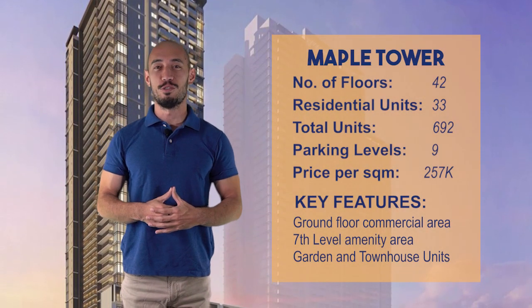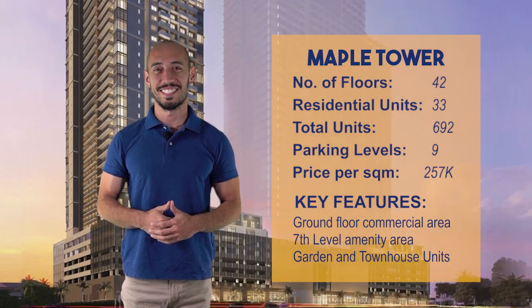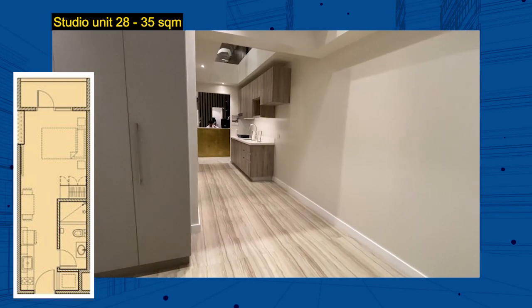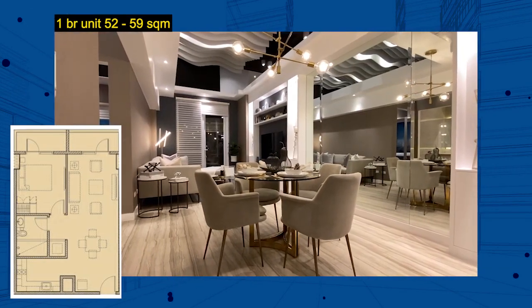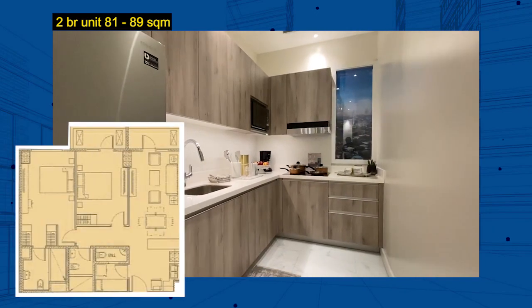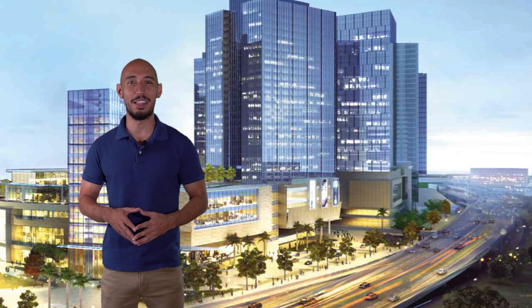The first of the three towers to rise is the Maple Tower with 42 residential floors. They offer studio, one-bedroom, and two-bedroom units. It is expected to be turned over by 2024.